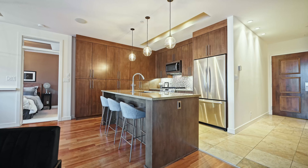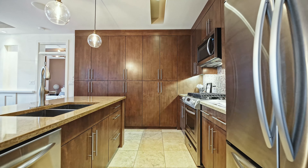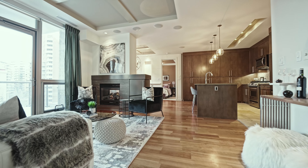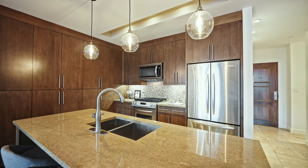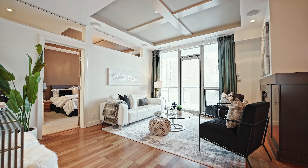What I love most about this condo is that it truly feels more like a house than a condo itself. With the designated dining room and open layout, this condo is perfect for hosting family and friends, and the space is complemented by the dual-sided gas fireplace, making it comfortable and cozy all winter long.